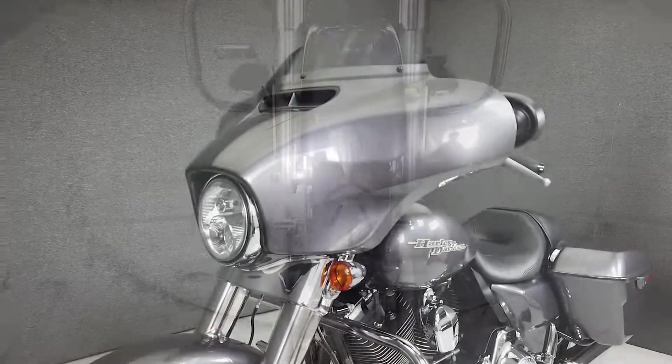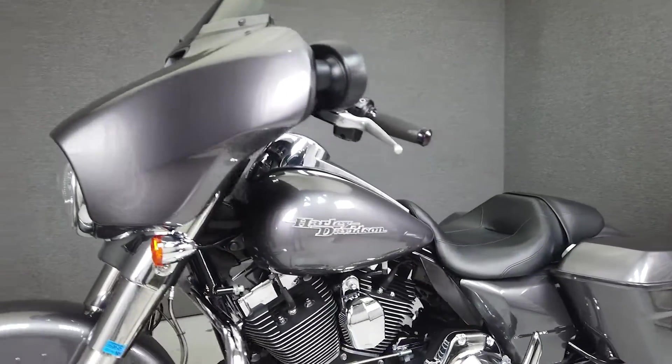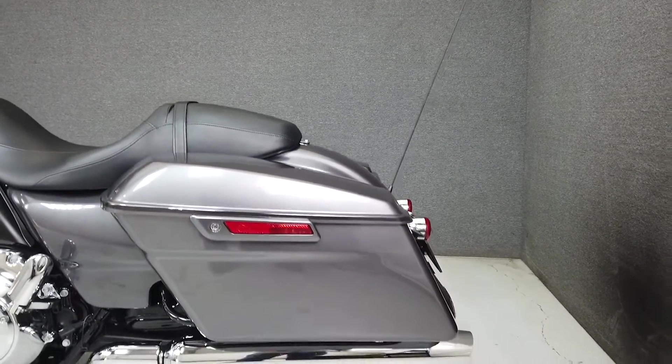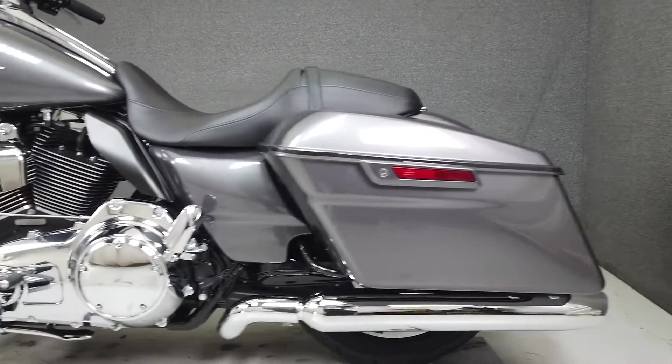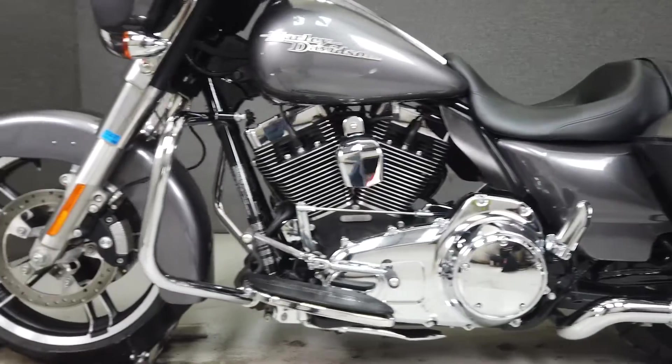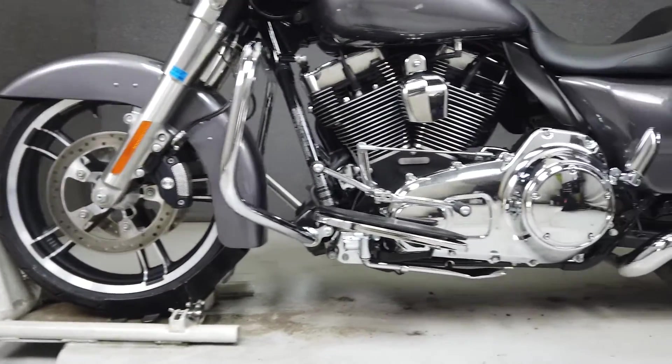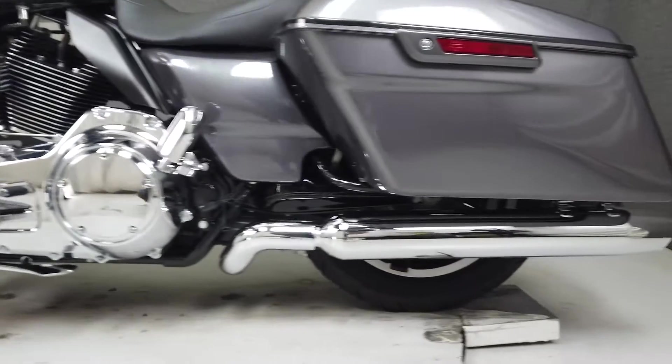Powered by a 103 cubic inch V-twin engine with a 6-speed transmission, the Street Glide produces 100 foot-pounds of torque at 3,250 RPM. It has a seat height of 26.1 inches and a dry weight of 783 pounds. Plentiful storage and comfort make this Street Glide an exciting and reliable vehicle for any distance of road.